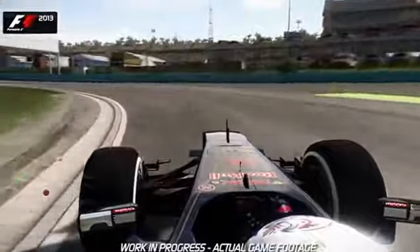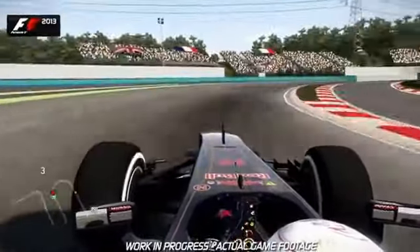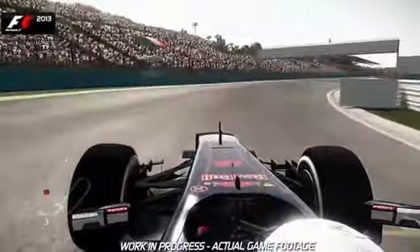Open it up on the exit, use all of the pit lane entry as well if you can, and then into the last corner itself — hug the inside, be patient, and then on the throttle as early as you dare, using all of the exit curb, and that's a lap of the Hungaroring.